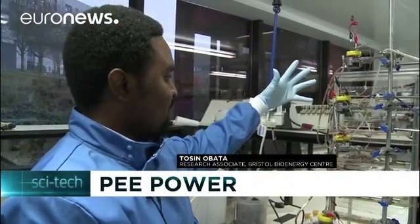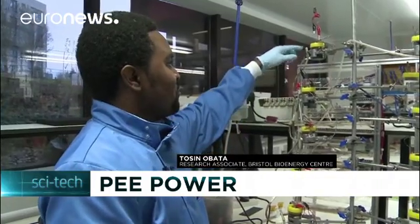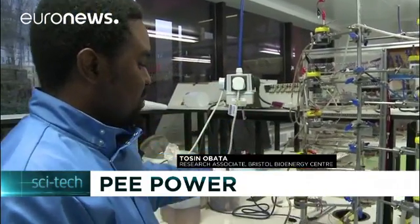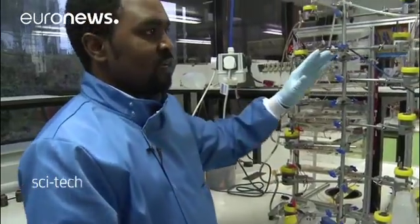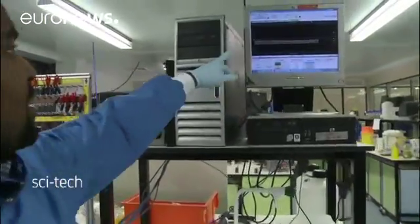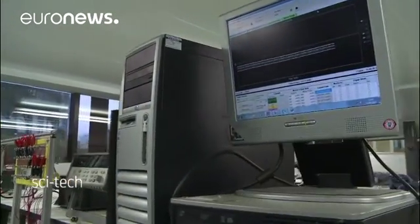This is a cascade of six microbial fuel cells where the urine comes into the first one and all the way to the last one. The energy generated here from the microbial fuel cells is transmitted to the computer, and you can see the individual cells and the amount of voltage that are generated.